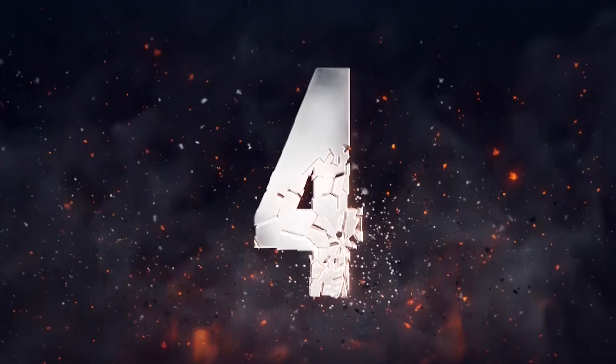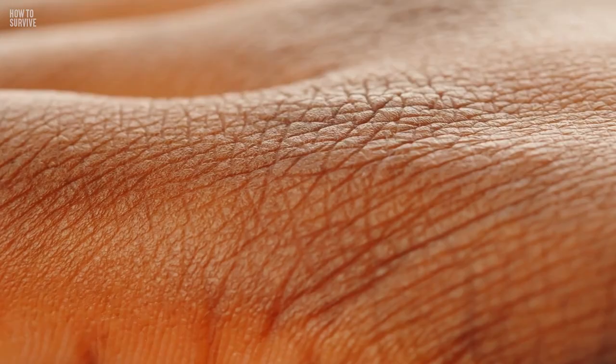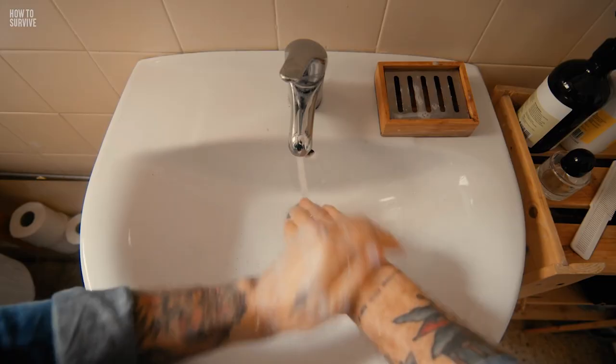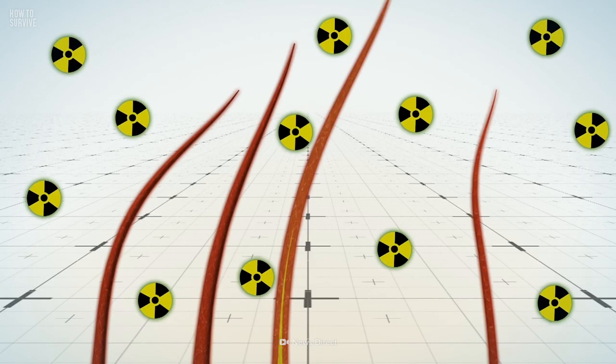Step 4: Take a shower. After the explosion, you'll need to get rid of your clothes and shower as soon as you can to remove any radioactive material you may have on you. Don't scrub too hard — you can break the skin, allowing toxins to enter through the wound. Make sure to use soap for your body and shampoo for your hair, but skip the conditioner, as it contains cationic surfactants that will trap radioactive particles in your hair.